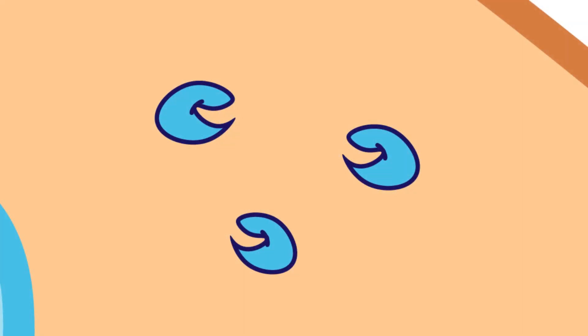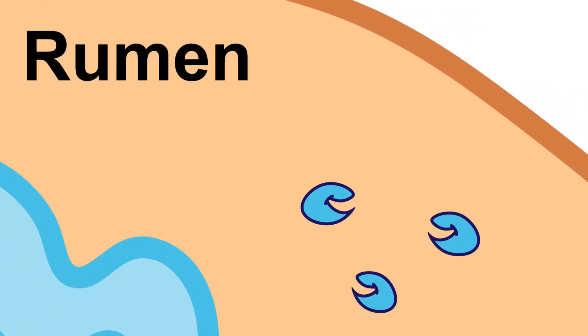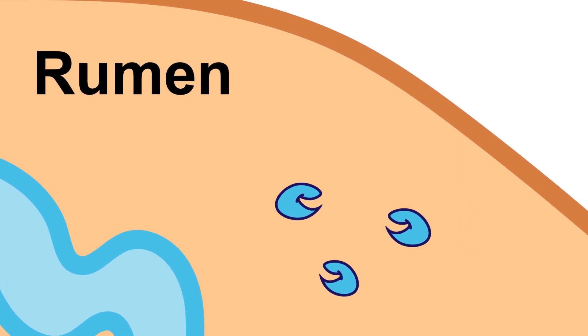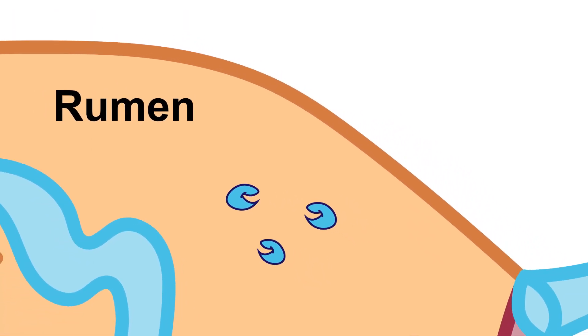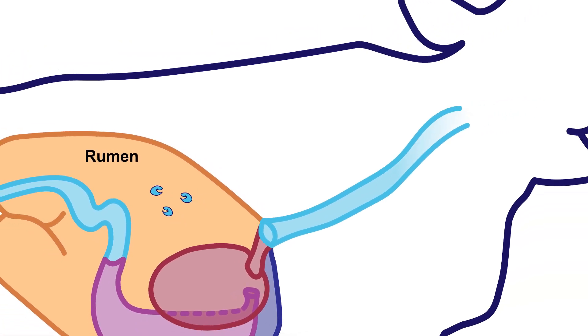On the one hand, the microorganisms benefit by having a warm, wet, nutrient-rich environment to reside in — the rumen. At the same time, the microorganisms in the rumen break down the feed that the animal ingests, converting it to VFAs and microbial protein to supply high-quality nutrients for the ruminant animal.